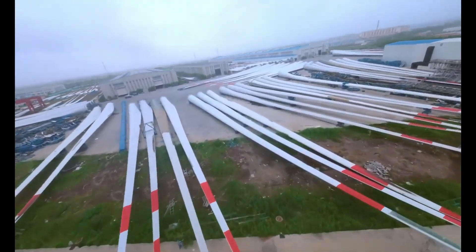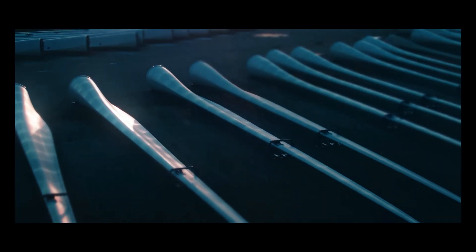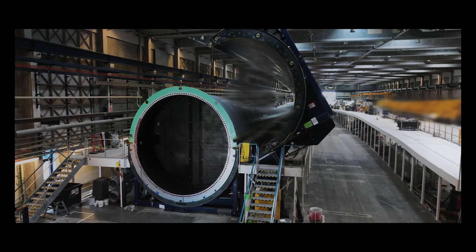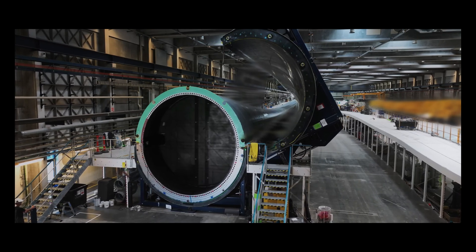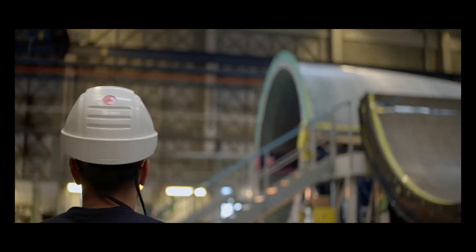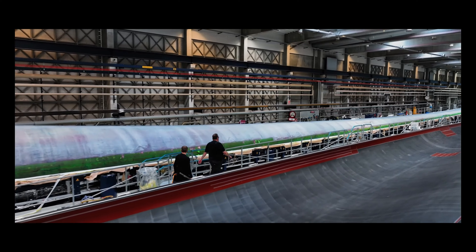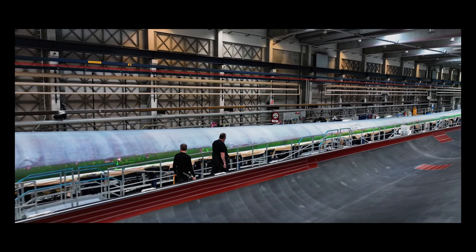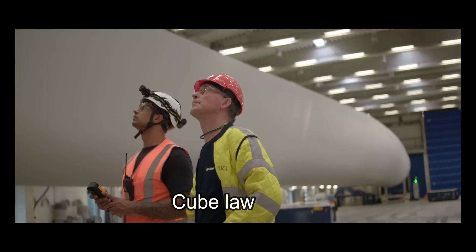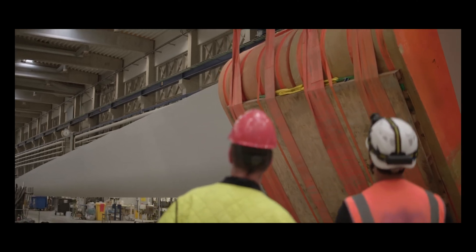Wind turbine blades are now reaching lengths of over 120 meters. The weight of wind turbine blades tends to increase as they get larger, influenced by the blade's design, materials, and structural requirements. As blades get longer, their size and surface area increase, requiring more structural material to maintain necessary stiffness and strength. The weight of the wind turbine blade follows the cube-square law, which means if you double the length of the blade, its weight would grow eight times.